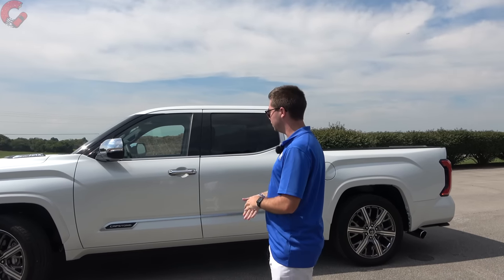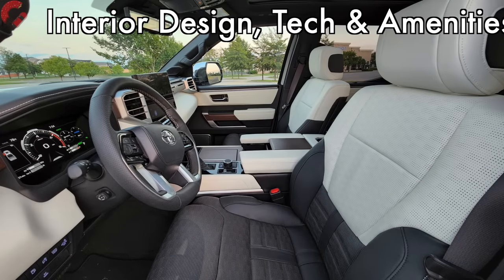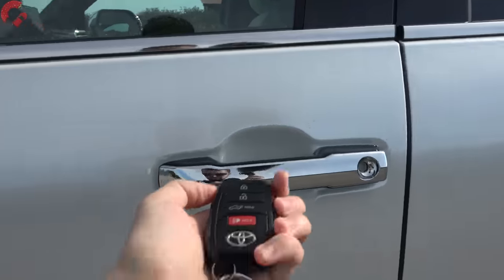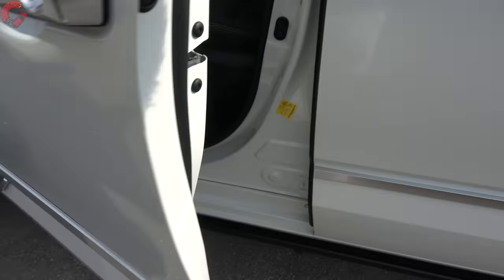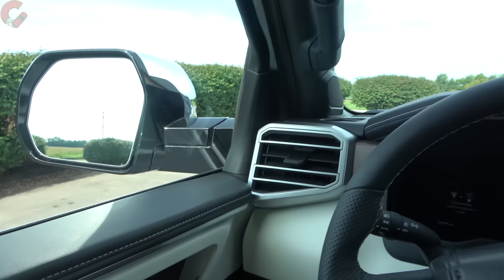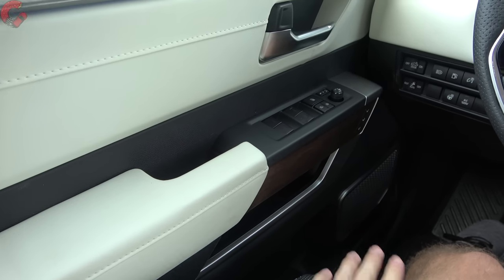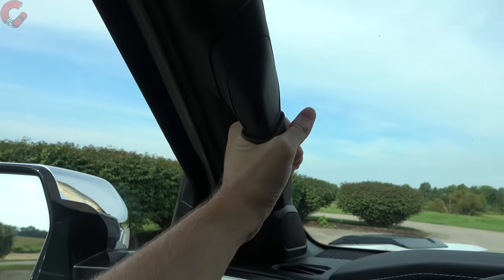That wraps up the exterior design — a beautiful truck on the outside. Let's check out the luxurious cabin. We have the smart entry system, and as you can see we also have power running boards, which are standard on the Capstone and available on the 1794 and Platinum grades. They're nice, quick, and quiet, and we do have the leather-covered assist grip here with the Capstone.